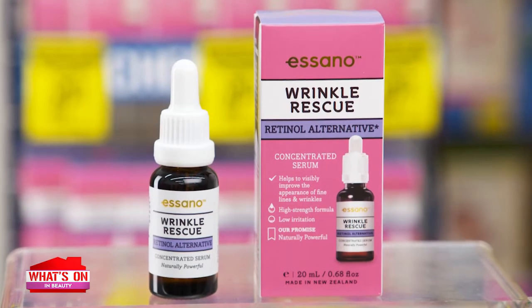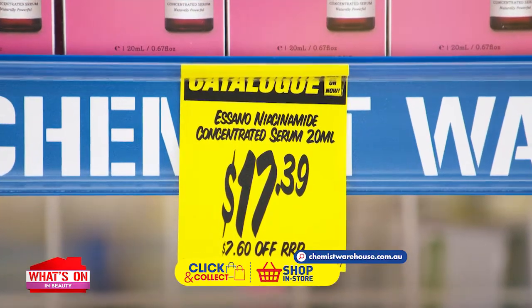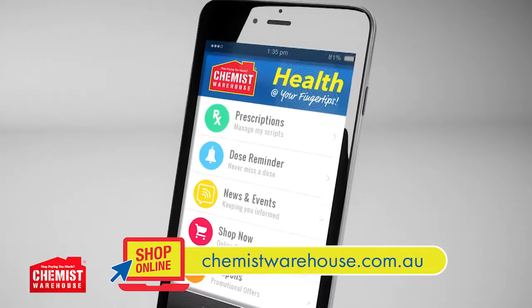Help minimise the appearance of fine lines and wrinkles with Asano Wrinkle Rescue Retinol Advanced Concentrated Serum. Improve skin tone and calm breakouts with the Asano Skin Tone Perfecta Niacinamide Concentrated Serum — at $17.39 each. Find just what you need with Asano. Find your nearest store online or on the Chemist Warehouse app. Open seven days till late — see you in store.